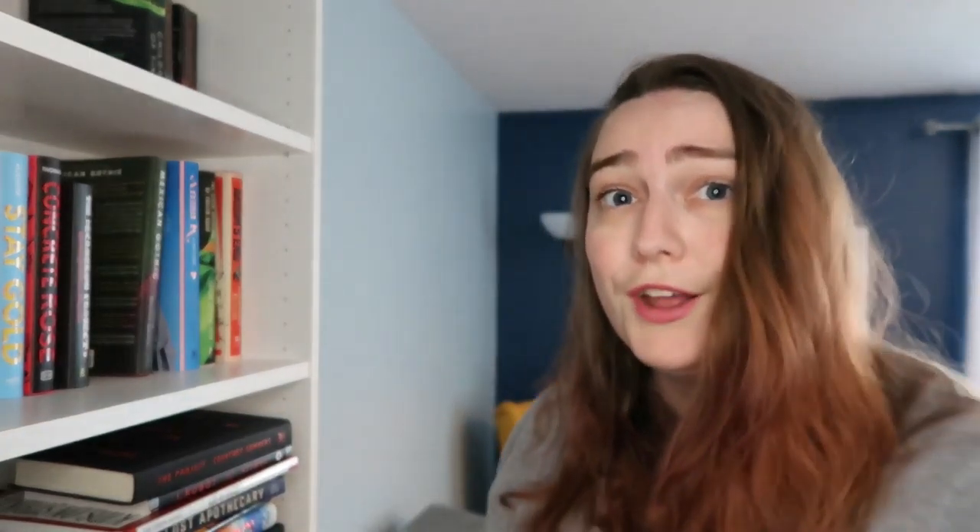So that's the book haul! Thank you for watching this winter book haul. Have a lovely spring and I will see you when it is summer, I guess. What is time? Bye!